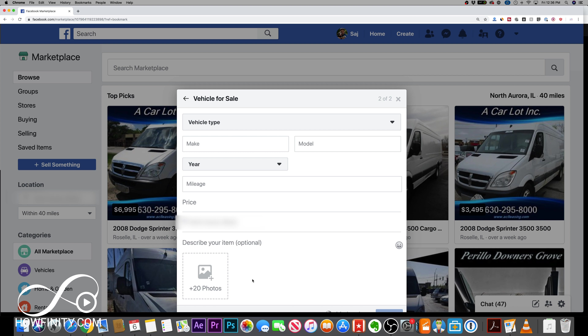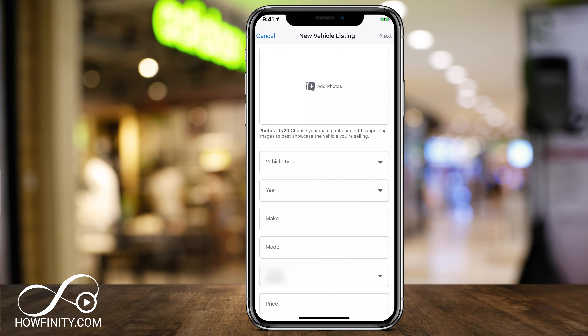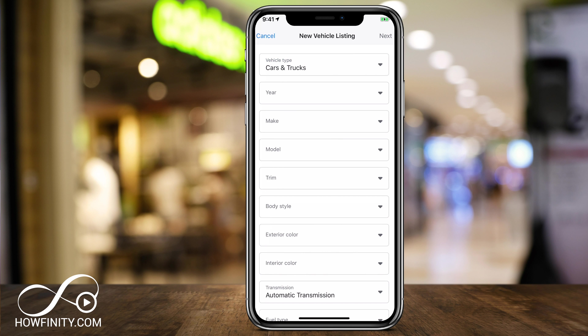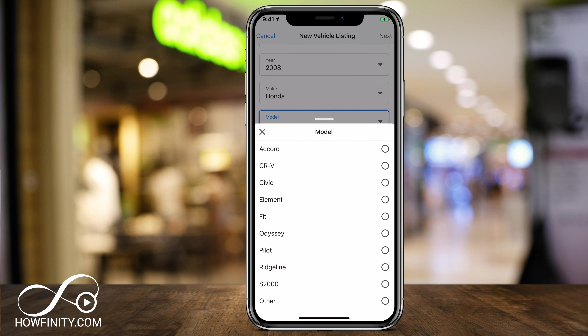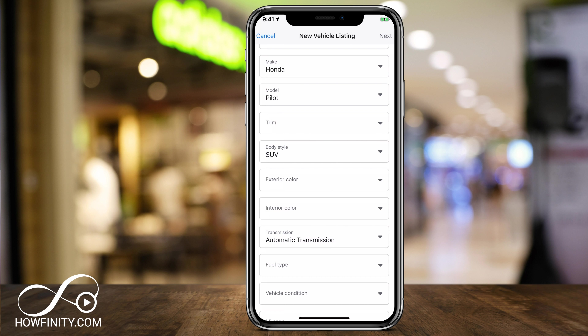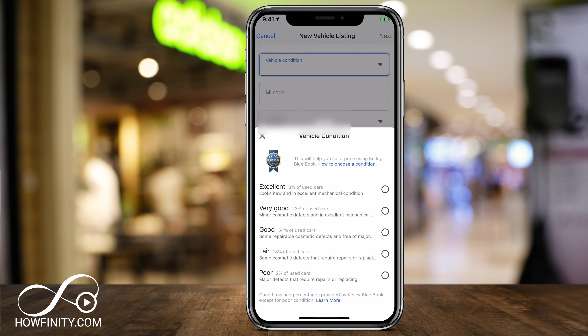I'm going to show you how to do it right on my phone. If you press Add Photo, you can have up to 20 photos. Then choose your vehicle type — car and truck in this case. Choose the year; I'm selling a 2008 Honda Pilot here, so I'll choose my make and then my model. Pretty straightforward. Then you'll get exterior and interior colors, fuel type, and vehicle condition.